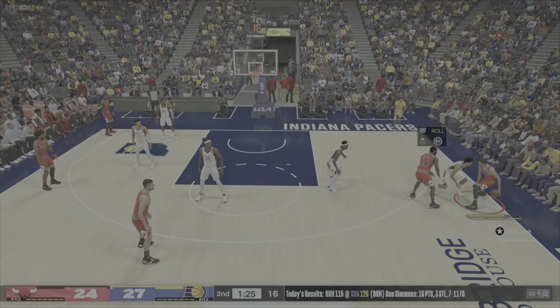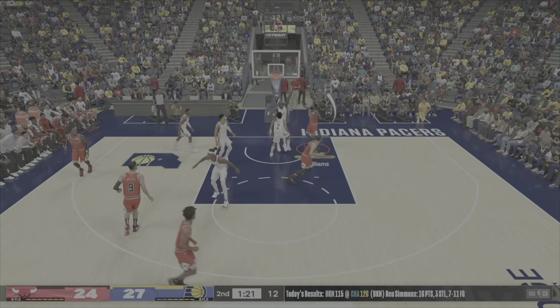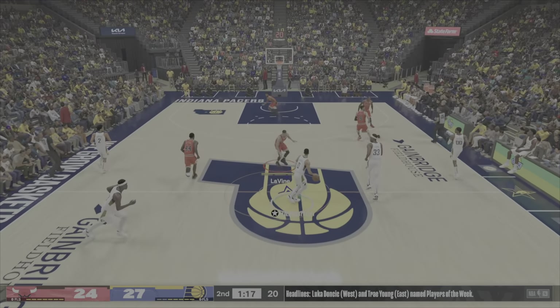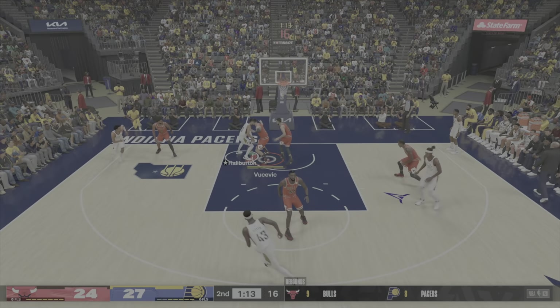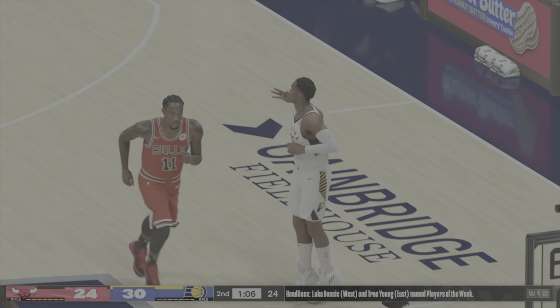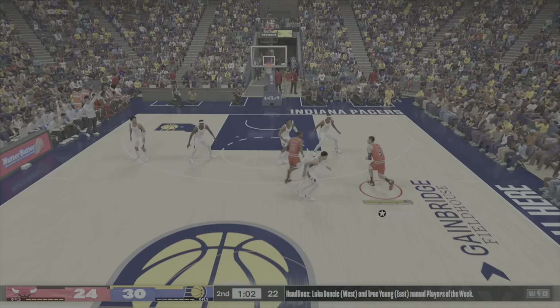Park that fadeaway — take the shot that's available. Levine with it, now guarded by Siakam. The shot by Williams, no good. The rebound battle split evenly thus far — tit for tat on the glass. Just one more aspect of what's been a very closely contested ball game. Good on the triple — with each made three, his confidence rises. An encouraging sign.